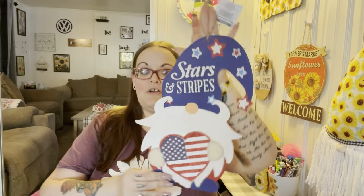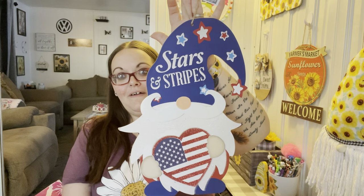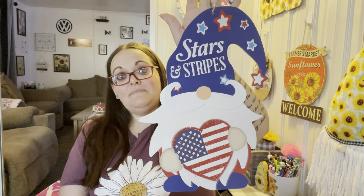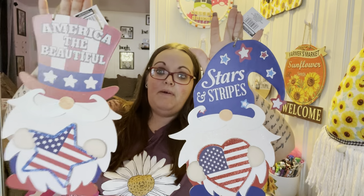I found these signs and fell in love. This one says 'Stars and Stripes' and the gnome is holding a heart — I love his hat, he is covered in glitter, but I'm still in love with him. He has the blue hat. Then this one says 'America the Beautiful' and he has a striped red hat and he's holding a star. I'll definitely be using both of these.